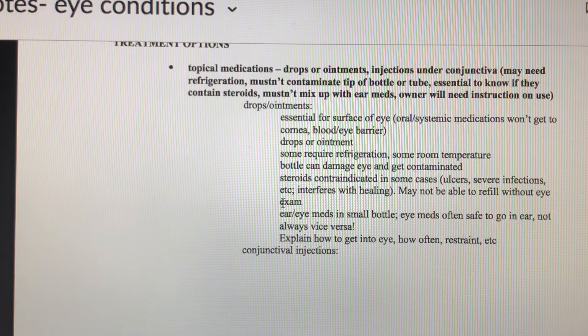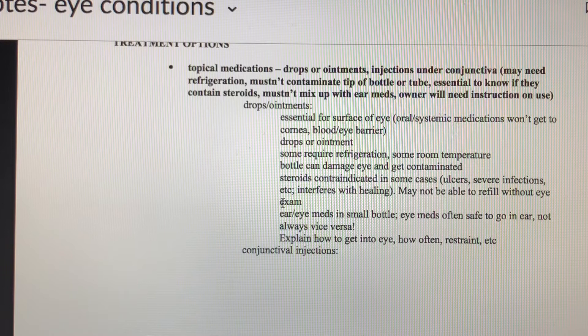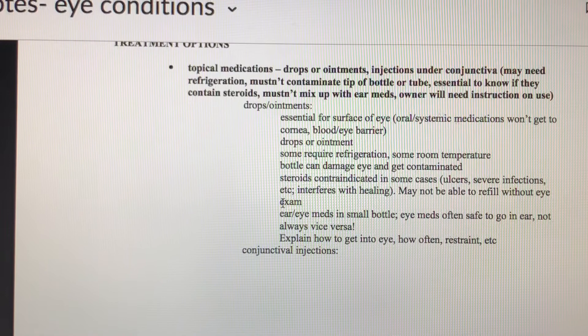Eye and ear medications are often both in small bottles — eye medications are fine if they go in the ear, but you cannot put ear medications in the eye. Be really clear with owners about what is what, label it, and draw a picture of an eye if needed. Eye medications are often very frequent — sometimes every four hours.